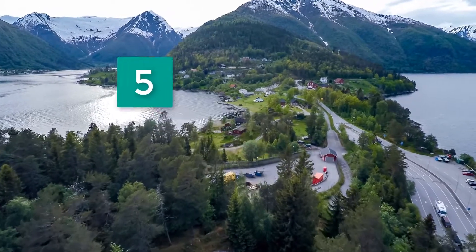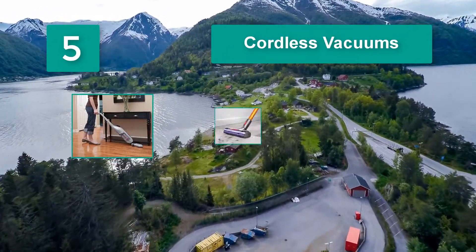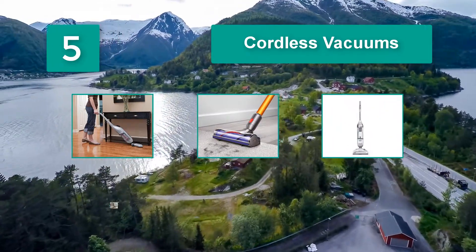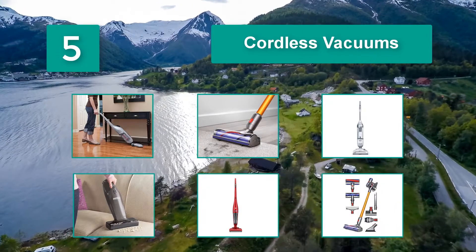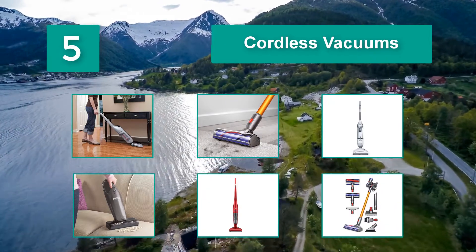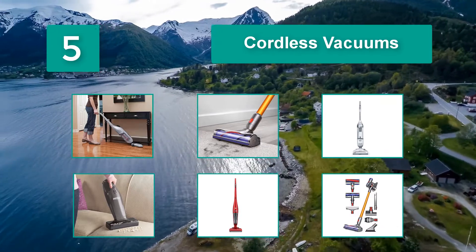Top 5 Cordless Vacuums. Recent improvements in both battery technology and vacuum efficiency have raised the bar to the point where many people are now replacing their primary corded upright or canister models with more portable and efficient cordless vacuum cleaners.